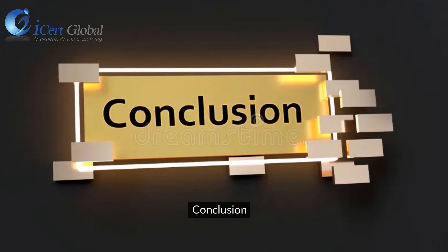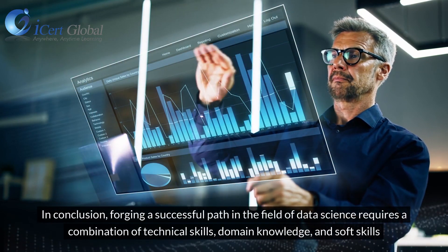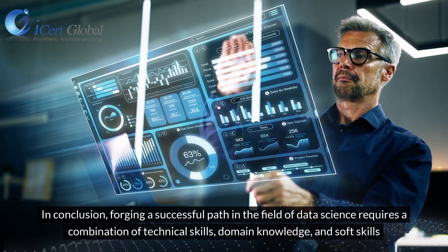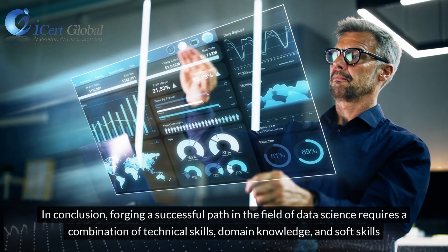In conclusion, forging a successful path in the field of data science requires a combination of technical skills, domain knowledge, and soft skills.